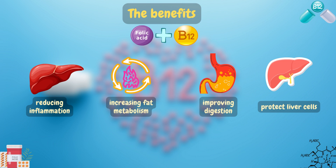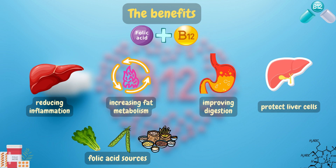Both of these vitamins can be found in natural sources such as leafy green vegetables, legumes, whole grains, meat, and eggs.